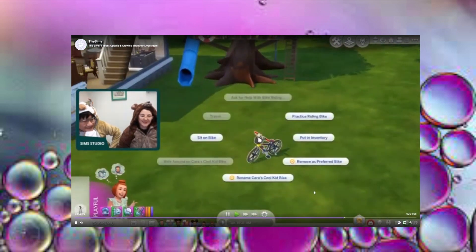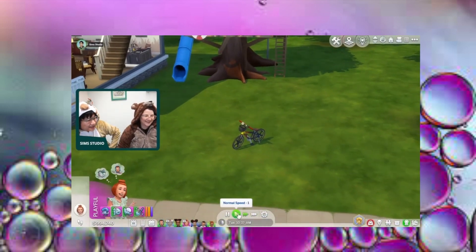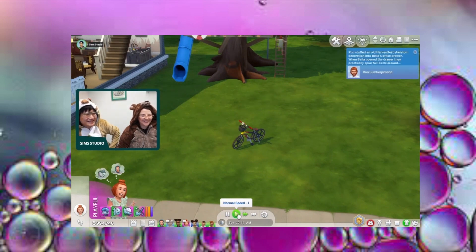Another cool object we have for kids is this bike. You actually can't travel around or ride it right away — it's because you're a kid and you need to learn how to bike first.